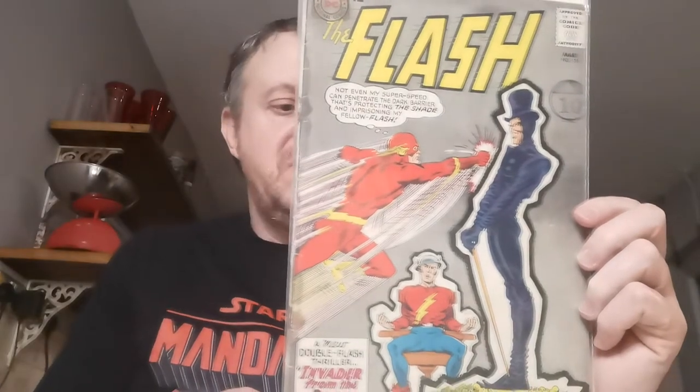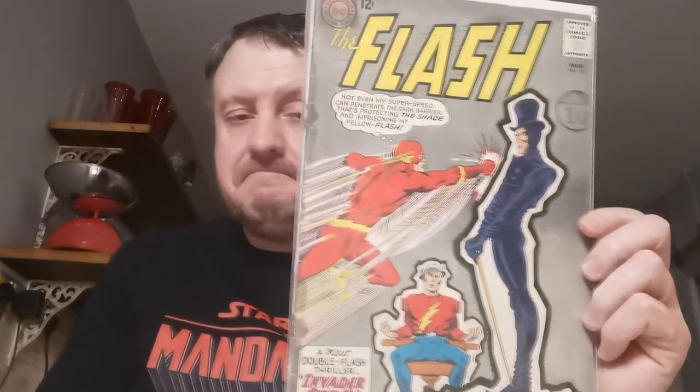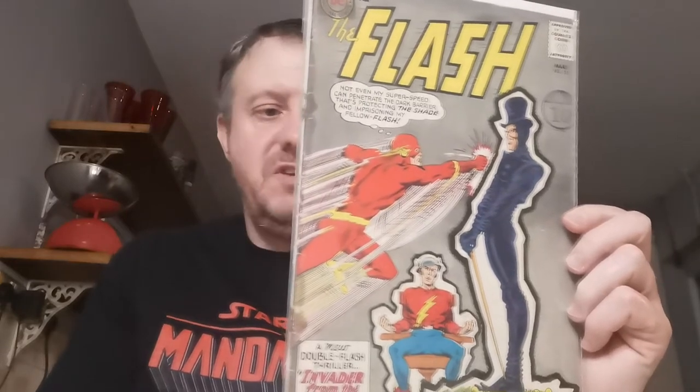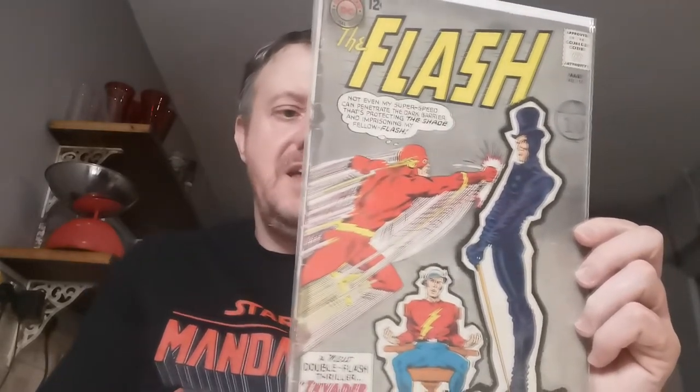Up next, issue 151 — the engagement of Flash and Iris West. That was seen in the Flash TV show, actually in a musical episode. Great song. Paid £8 for this at the Birmingham Con of 2016.